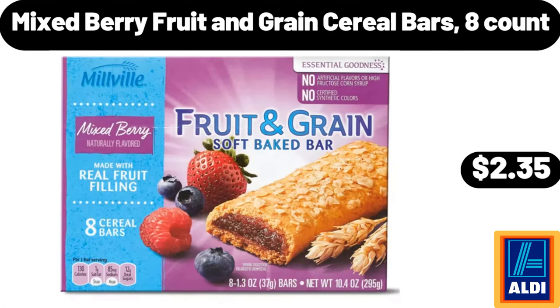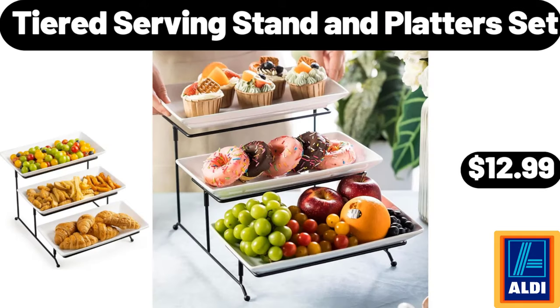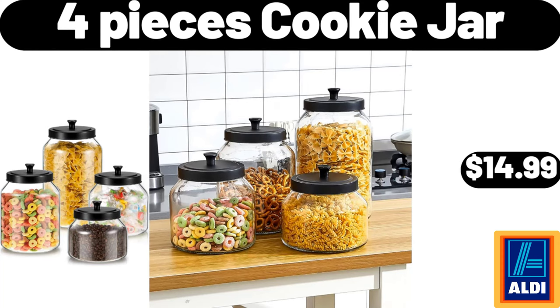Mixed Berry Fruit and Grain Cereal Bars 8 Count, $2.35. Double Sided Non-Stick Cast Aluminum Grill, $36.99. Tiered Serving Stand and Platter Set, $12.99. Bamboo Fruit Basket, $12.99. 4 Pieces Cookie Jar, $14.99.